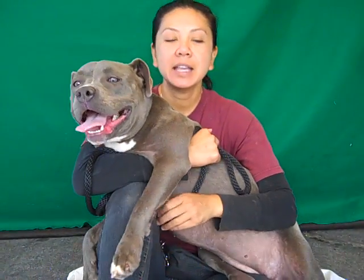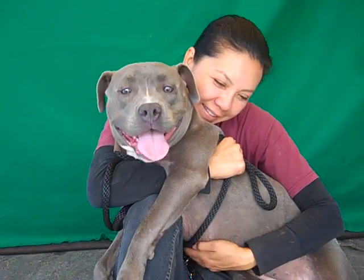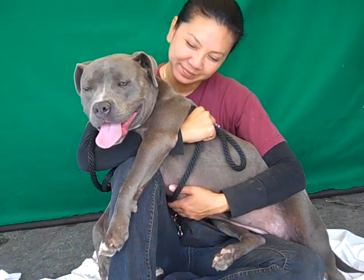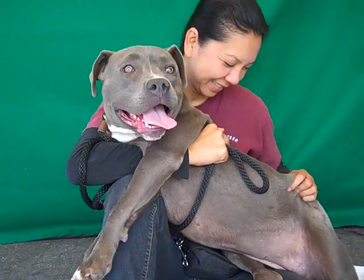She is 53 pounds. She's right under a year or so and she's not going to get much bigger — maybe a tiny bit bigger, but she's pretty much full grown.